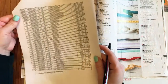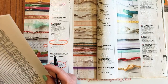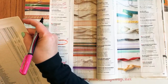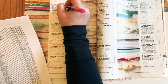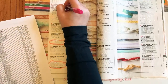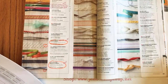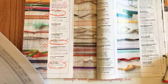Misty Moonlight ribbon is retiring, 20% off for $4.80. Just Jade is 40% off for $3.60. Magenta Madness is also 40% off for $3.60. The Rococo Rose gathered ribbon — a two-tone ribbon with gold in the center, really cool — is 60% off for $3.40.